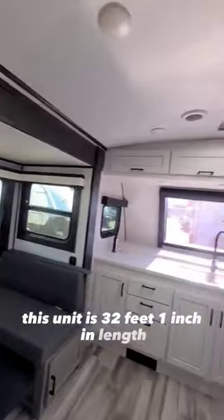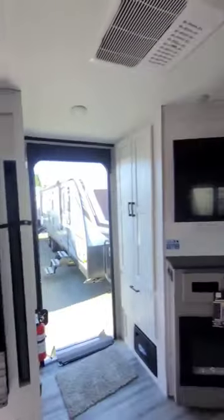This unit is 32 feet 1 inch in length, 11 feet 2 inches in height, and 8 feet in width.